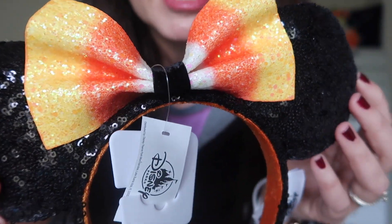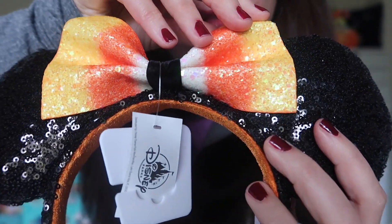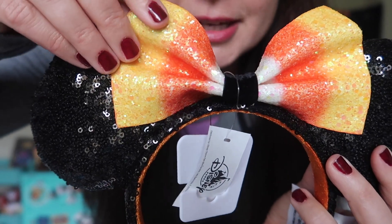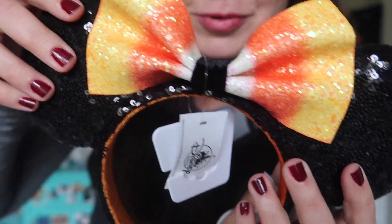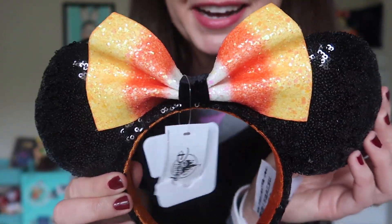Oh my gosh, these ears are super pretty. Let me give you a quick close-up. I love the black sequins — very classic. But the bow looks like candy corn and I love the glitter; it's almost like chunky glitter, kind of sugary-looking, like you'd want to eat the bow. This is official Disney Parks candy corn ears for 2019.